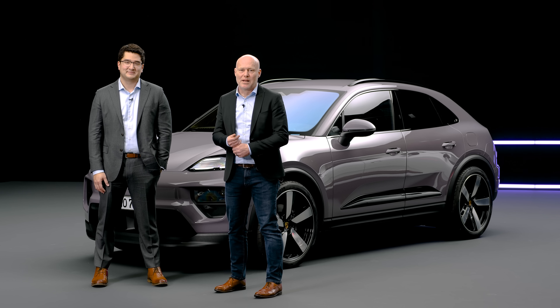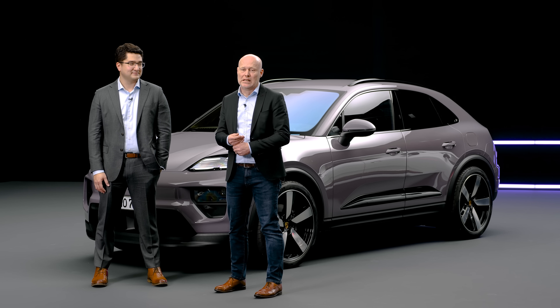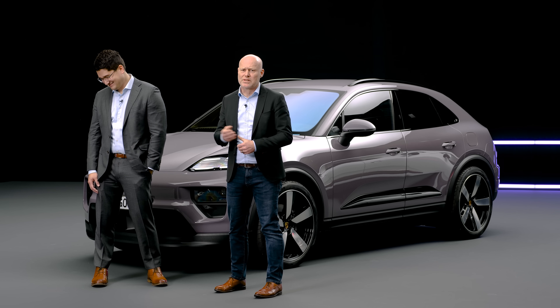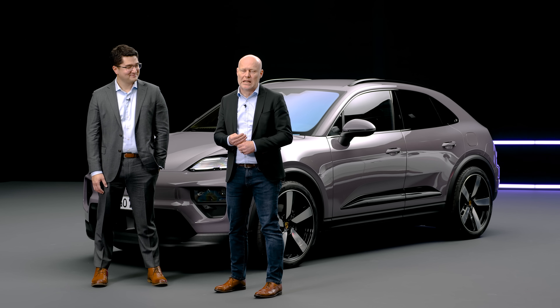My name is Robert Meyer. I'm the director for complete vehicle in the model line Macan. I've been with Porsche for more than 20 years. I started on the ICE side — my first project was cooling in the Carrera GT. I did several positions, was in product strategy, then moved over to the EVs, did some time on the Taycan, and now I'm here on the Macan.